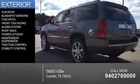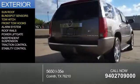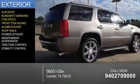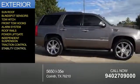The features include a sunroof, blind spot sensors, tow hitch, front tow hooks, an alarm system, roof rails, power lift gate, independent suspension, traction control, and stability control.